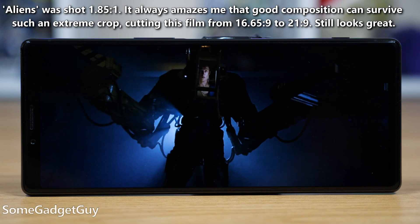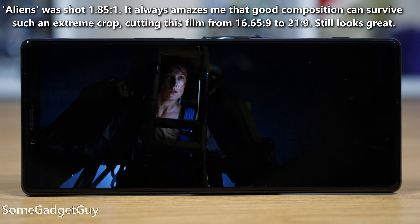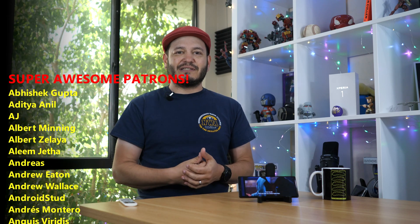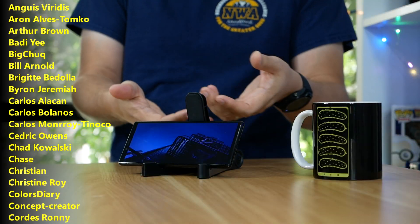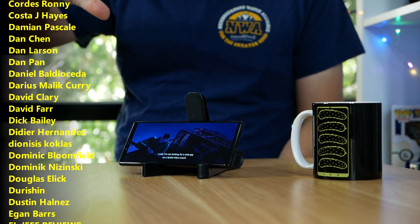I'll have plenty more to say about the Xperia 1 as I wrap up my loaner review period, so stay tuned. As always, thanks so much for watching, for sharing these videos, and subscribing to this channel. More than just nerding out on a new phone at launch, we really want to get to know these things before we start putting out our opinions. Tech commentary should be a bit more nuanced than 'worth it or not worth it for the money.'